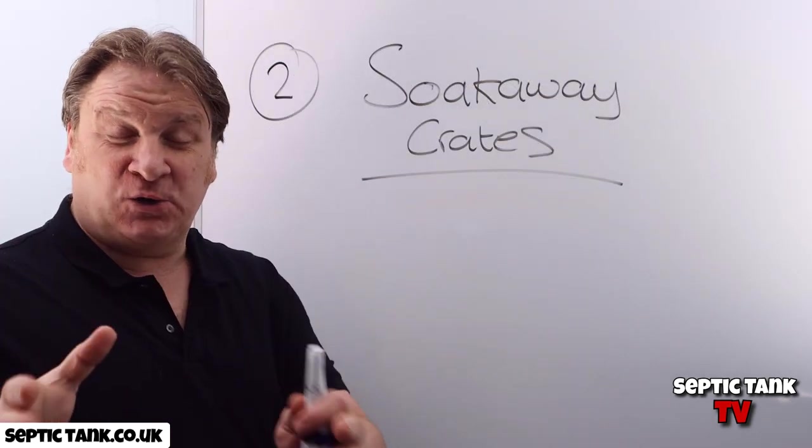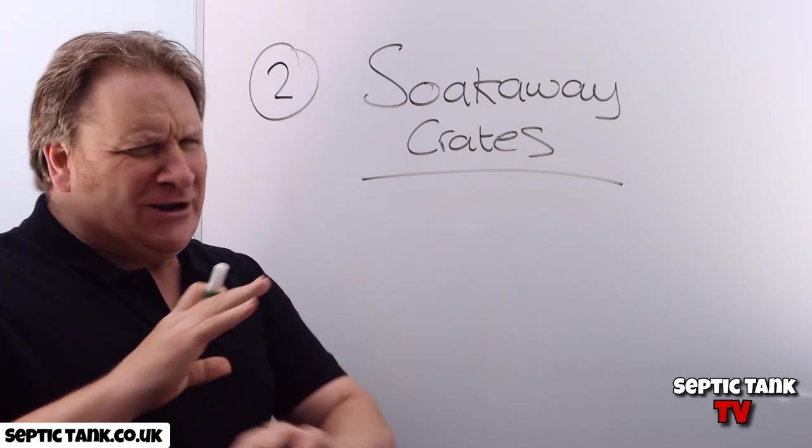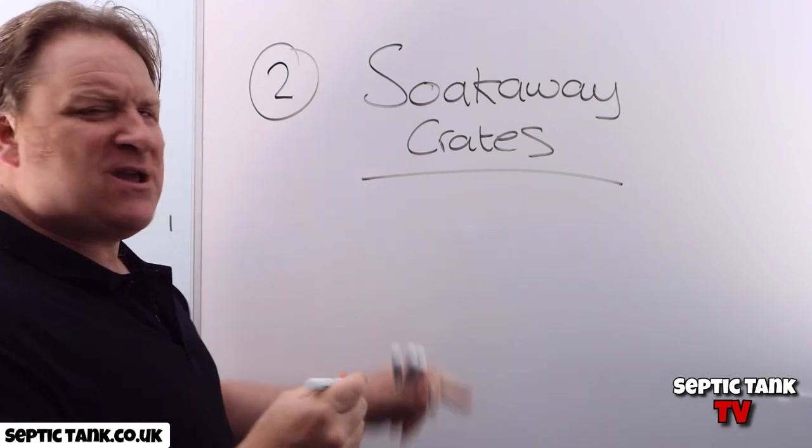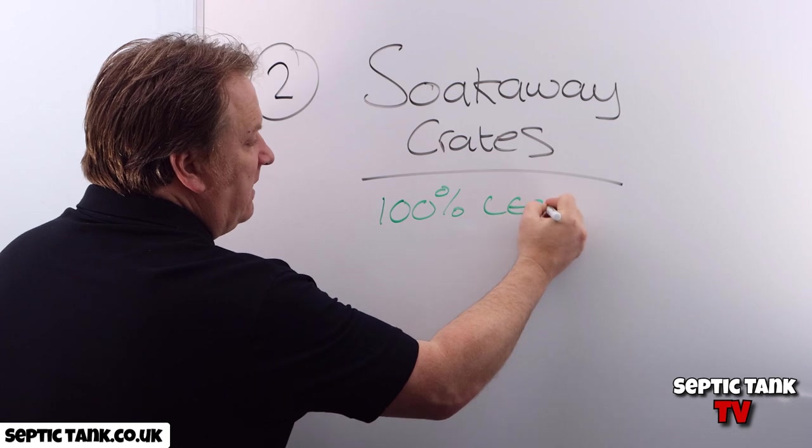Scam number two: many companies will tell you that soak-away crates are illegal. That's a load of rubbish. Soak-away crates are 100% legal.